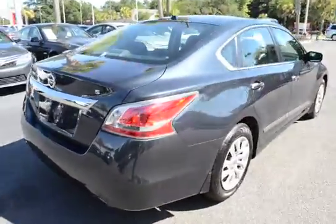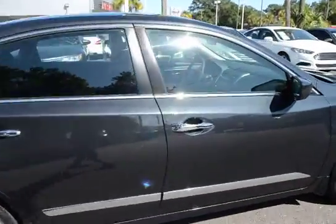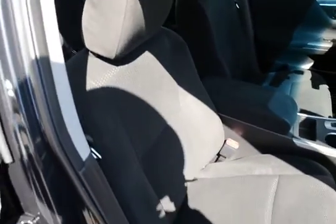This here is our S trim level. It features dual exhaust, keyless entry, keyless start, charcoal cloth interior, and front bucket seats.